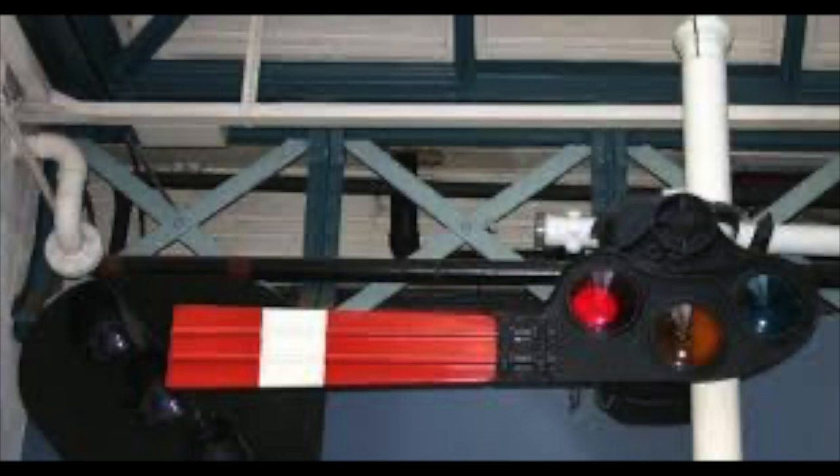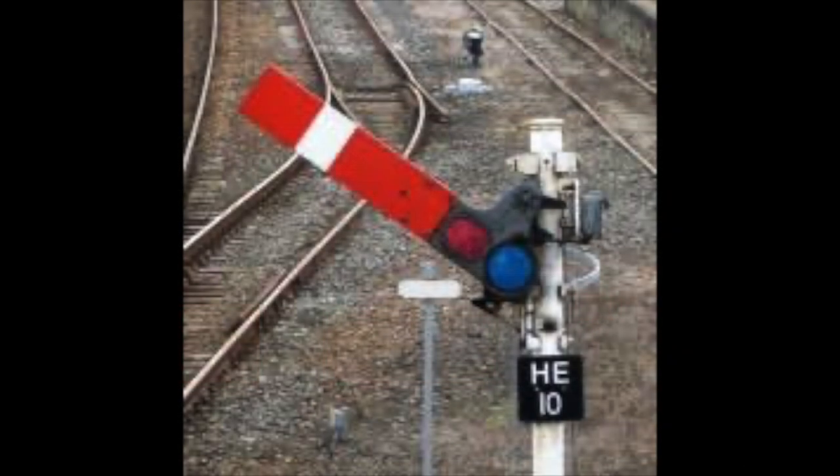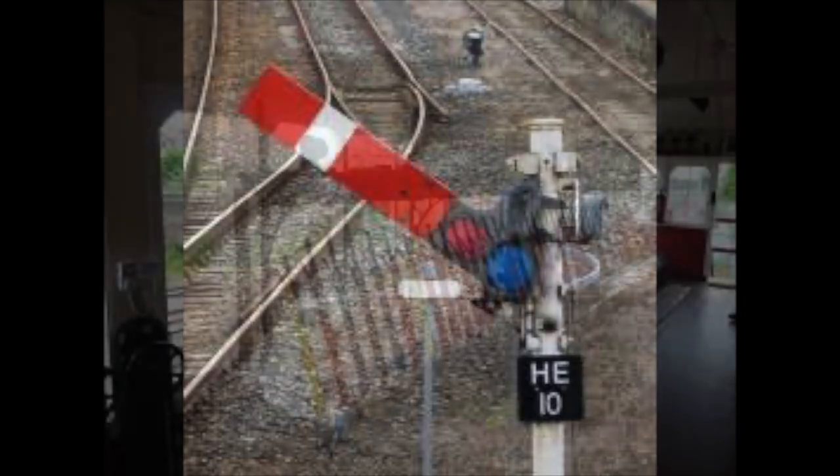In 1871, telephones had yet to reach the smaller signal boxes, so if the two signalmen needed to communicate, their only method available was Morse code senders. The signals used on the lines themselves are in fact nearly the same railway signals used on some lines in operation today. Called quadrant semaphores, these signals were operated by wires that ran through pulleys that were controlled by levers in the signal box.